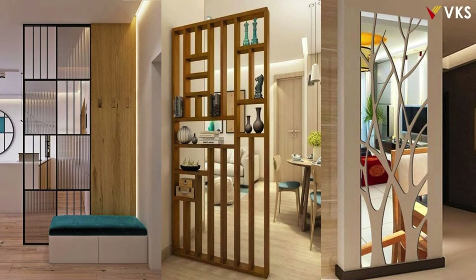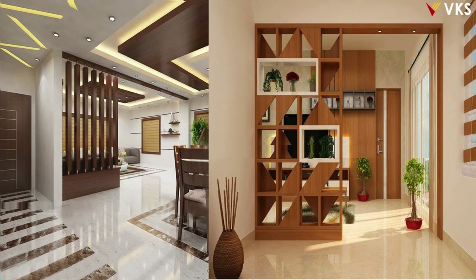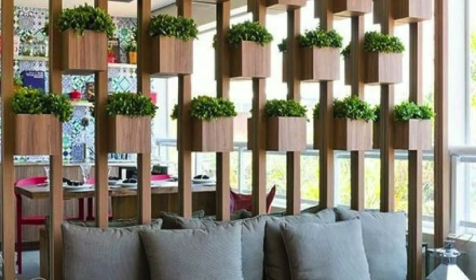Create a focal point with a statement partition design. Experiment with bold patterns and colors for a vibrant atmosphere. Consider custom-built partitions for a tailored solution. Ensure that the height of the partition suits the space and purpose. Mix and match different partition styles for an eclectic look.